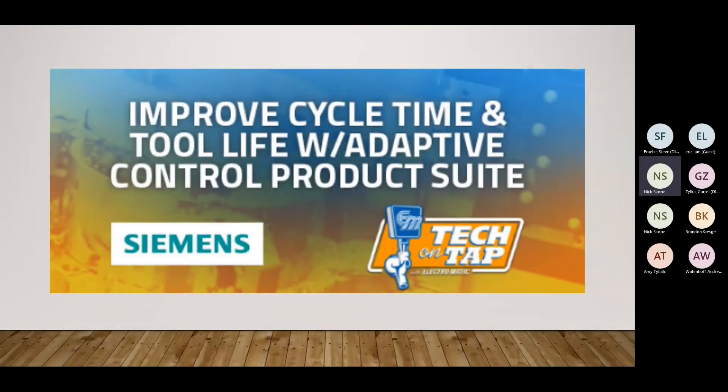Good morning everybody, thanks for joining us on this installment of our latest Tech on Tap, which is improving cycle time and tool life with the Adaptive Control product suite from Siemens. The recording has started — the presentation and recording will be posted on our website shortly after the presentation. With that, I'll pass it over to Steve and Garrett.